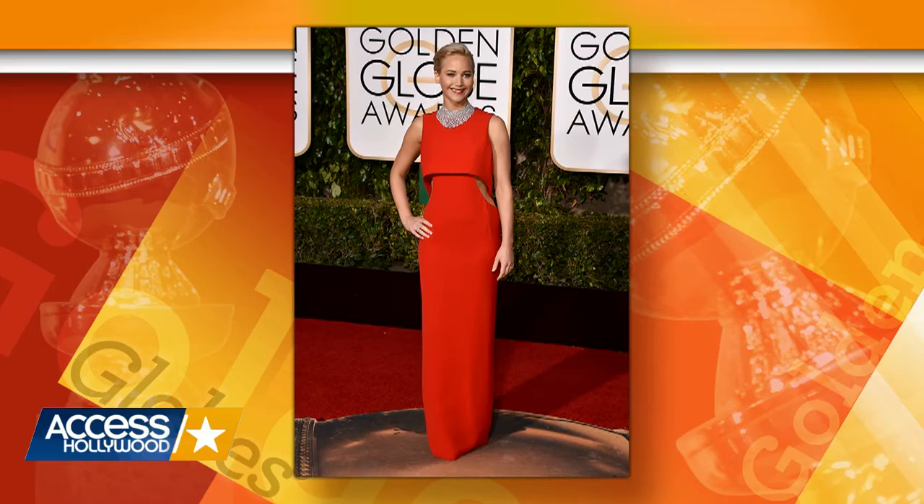Gina Rodriguez was another primary color. She was in a beautiful midnight blue, kind of off-the-shoulder, big ball gown. I think we've got a picture of that later. Oh, there she is! I do like that color. It's like a midnight blue — greenish too.